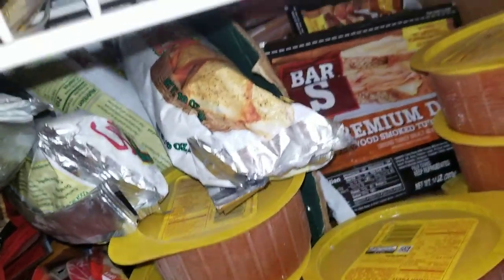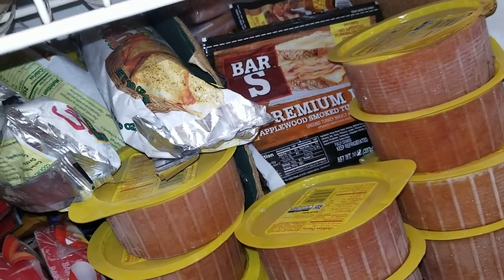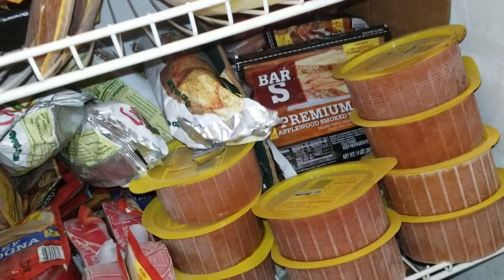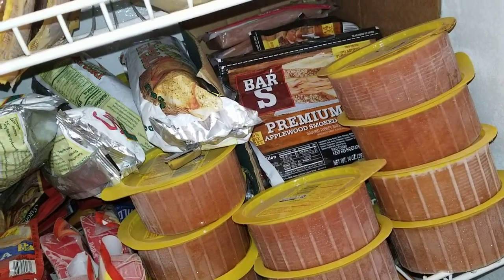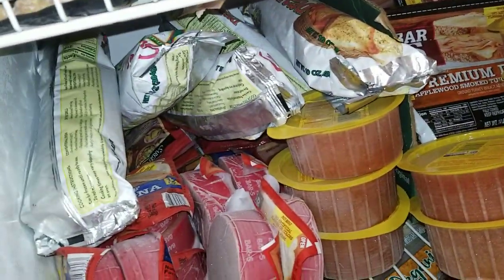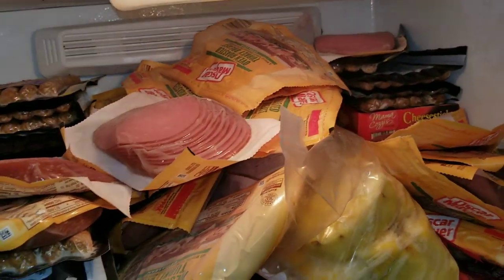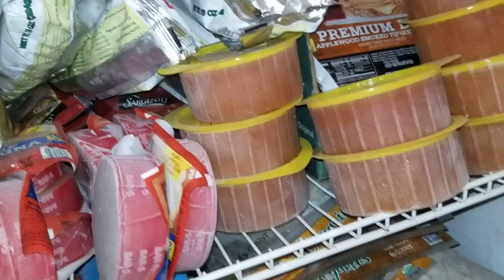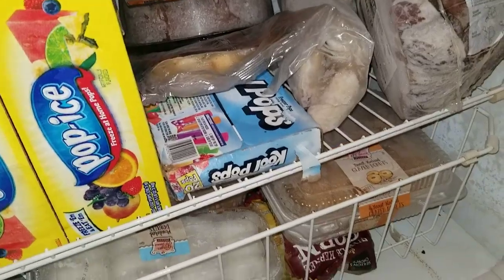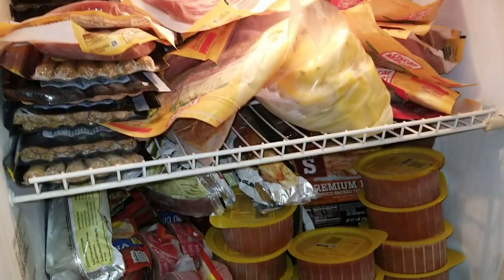I've still got half a box — I got that around my first month, gave several boxes away, and kept one for ourselves. I had to store most of that box at a friend's house until I got this freezer. We've still got half a box, and then added all this bologna, ham, turkey, and sausage to it. We were vegan at our house before I started dumpster diving.